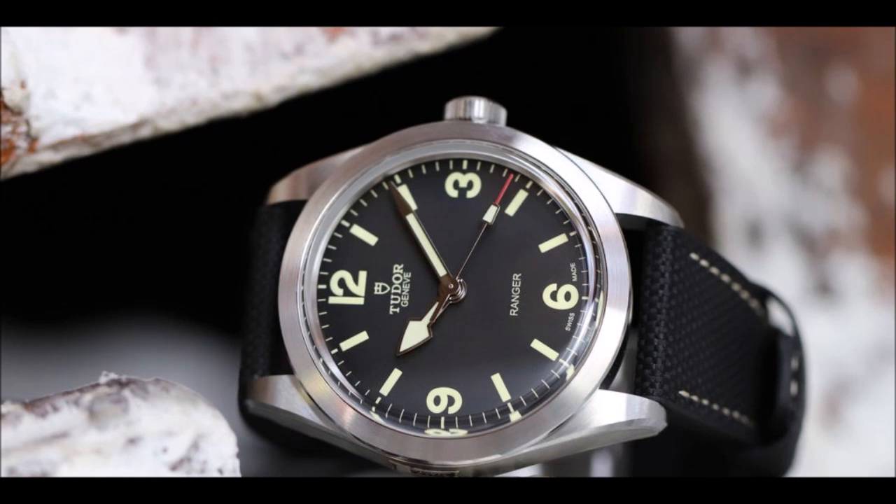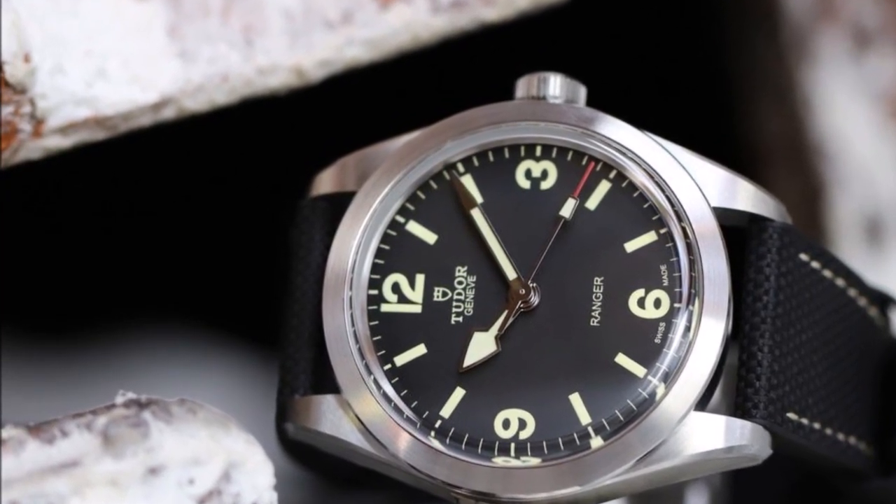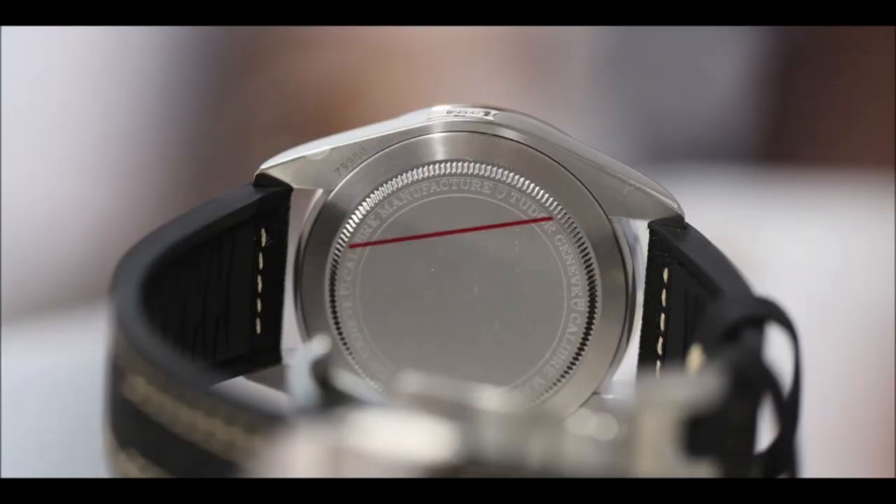However, the history of the Ranger name dates back much further than the British North Greenland expedition. Although the Tudor watches used by the scientists from 1952 to 1954 never bore this inscription on their dials, subsequent Ranger models have perpetuated the concept of the expedition watch. The origins of the product family date back to 1929, when Hans Wilsdorf registered the name, just three years after registering the Tudor trademark. At the time, the name was not used to indicate a specific model but instead to highlight the robust properties of some models. The aesthetics we now recognize as typical for the Ranger were not introduced before the 1960s.